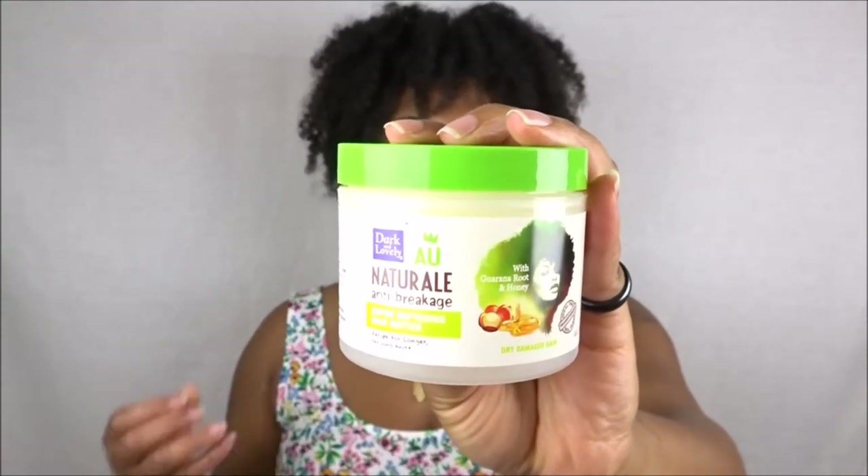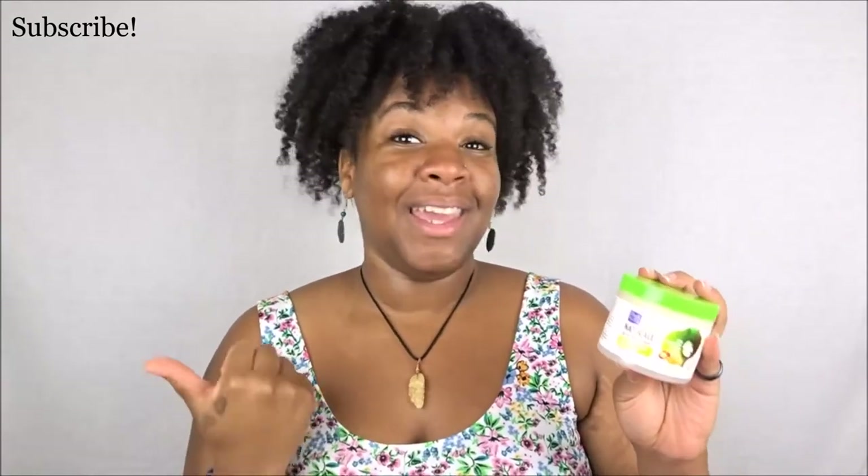The next item is from Dark and Lovely — this is the All Natural Anti-Breakage Super Softening Hair Butter. I have used this on my hair and on my girlfriend Alexa's hair. It is perfect for the fall and winter — and today is actually the first day of fall! The humidity this year has been off the chain, so I'm kind of done with summer. A little goes a long way, and it's made with guarana root and honey. It's for dry, damaged hair. I love Dark and Lovely — I also love their Clump and Curl Cream Gel and cleanser; those two together are a perfect duo.